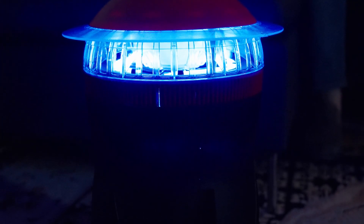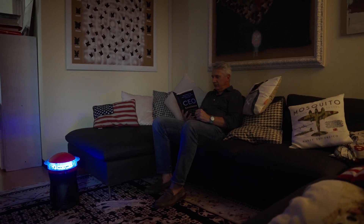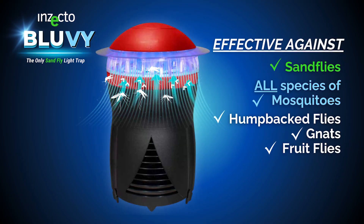According to studies, the Insecto blue V trap attracts and kills up to five times more target insects than other light traps on the market. Insecto blue V delivers the only effective solution to attract and kill sandflies, annoying pests and vectors of disease.